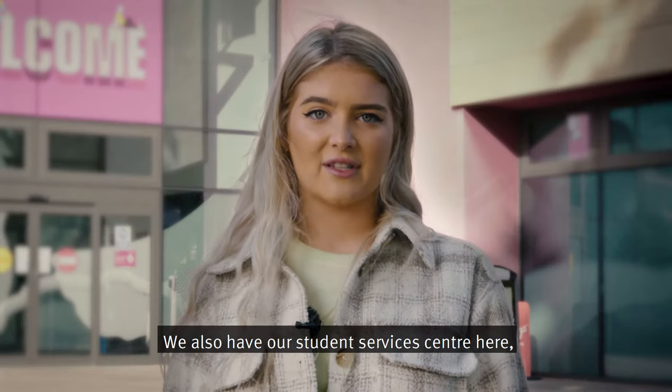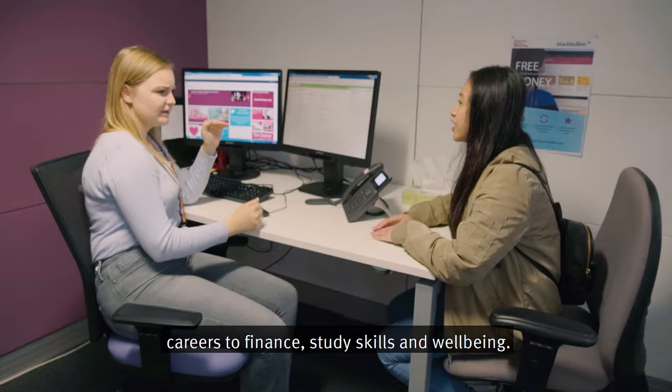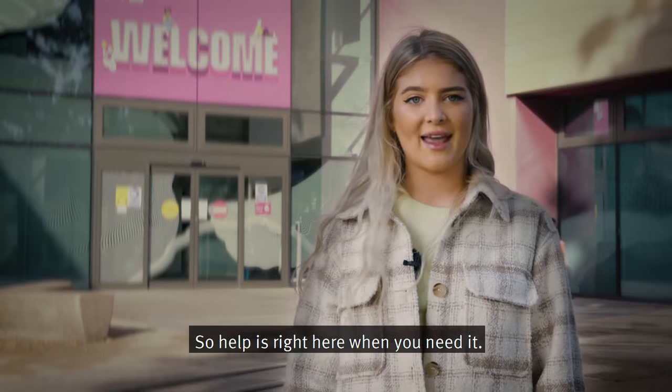We also have our Student Services Centre here, which can give you advice and support on everything from careers to finance, study skills and well-being, so help is right here when you need it.